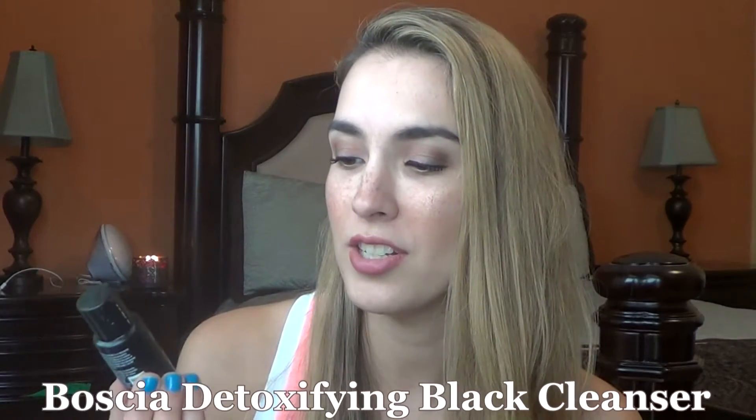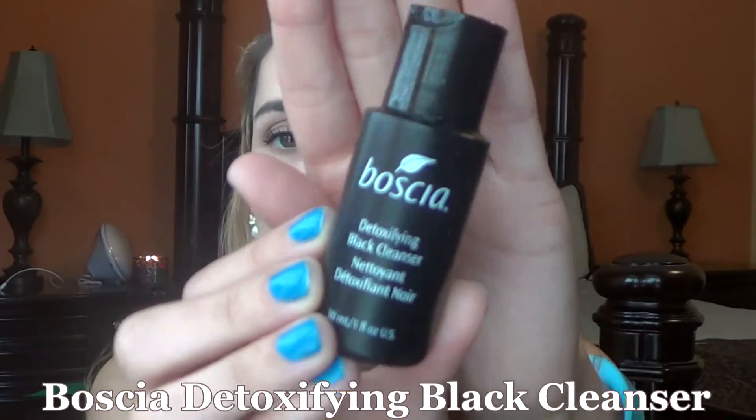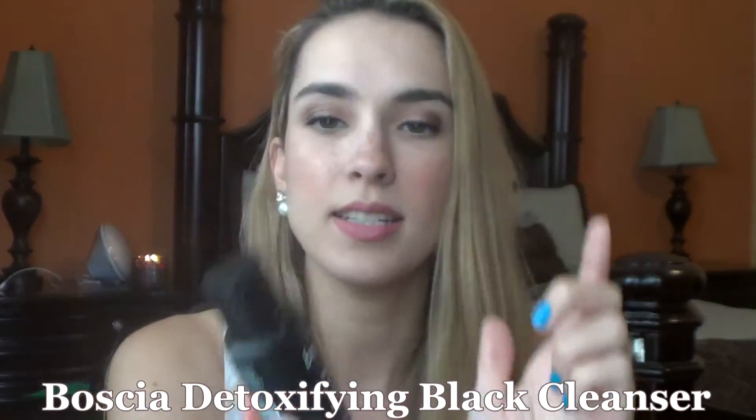The next thing I have here is the Basha detoxifying black cleanser. I really enjoyed this — it's a black gel consistency that I put in my hand and use to wash my face. While it's on your face, it has this warming, tingling sensation — nothing burning — which I appreciated since I do have sensitive skin.